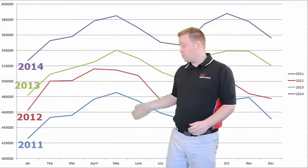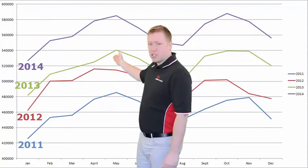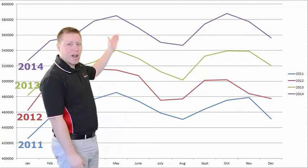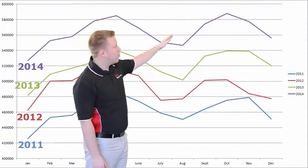As you can tell by the chart behind me, the trends each year are very similar. We started out in January with the lowest average sale price. Then they kind of increase here in the spring where we have our strongest market for the year typically, April and May being our highest. Then it tapers off in the summer months, picks back up in the fall, and then tapers off in the winter again.